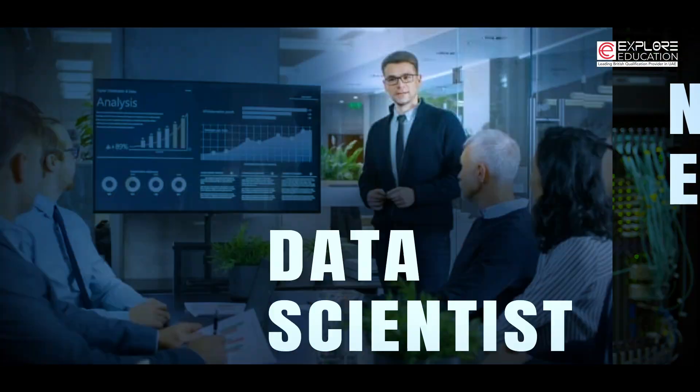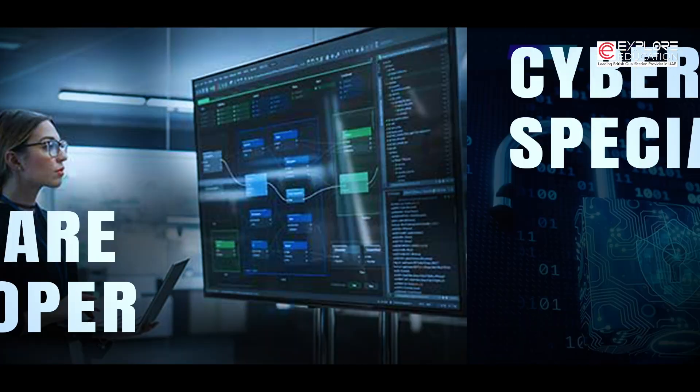The IT industry is an ever-evolving field that offers various career opportunities and profiles which are high in demand, such as network engineers, data scientists, software engineers, software developers, cybersecurity specialists, and more.